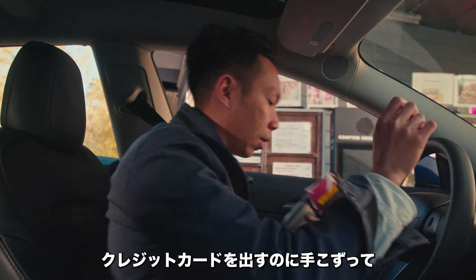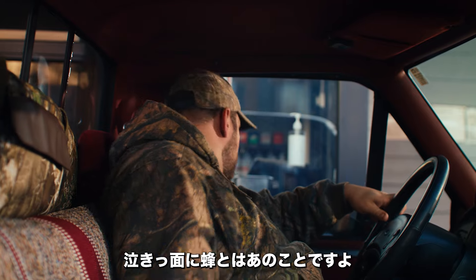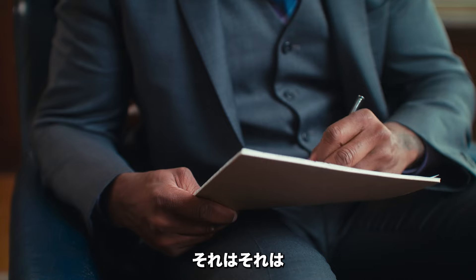Later at the drive-thru, it was like a credit card avalanche. That's when it all went wrong. Ooh. Ouch.